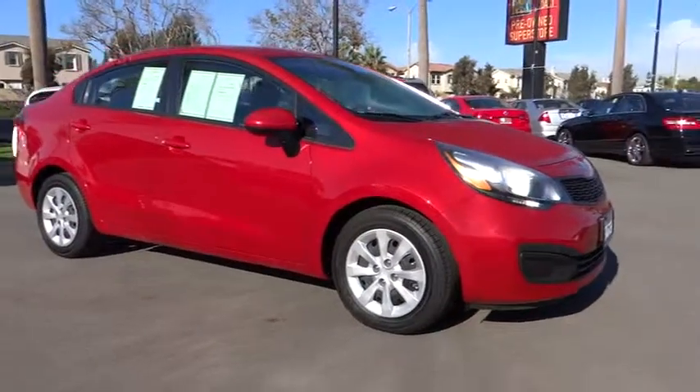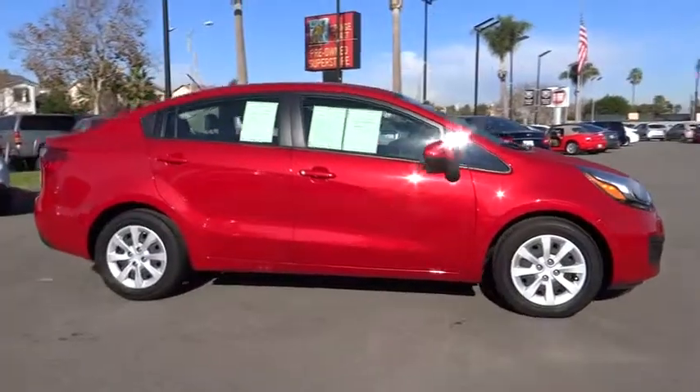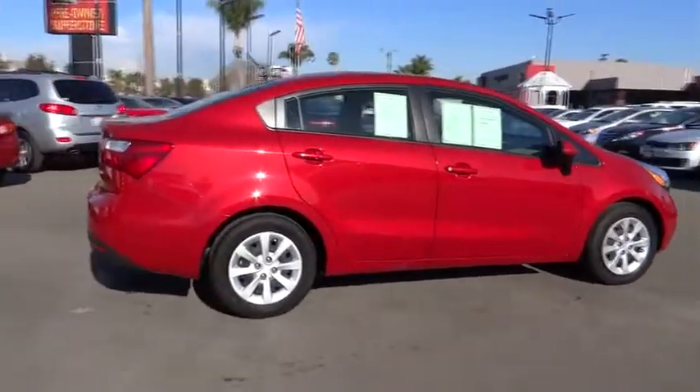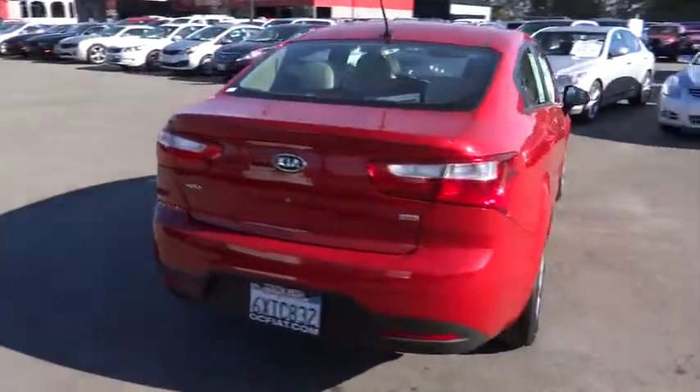The 2013 Rio. The Rio delivers sprightly performance, great fuel economy, and agile handling, all in a stylish package, and is priced below $15,000. This vehicle has less than 25,000 miles.